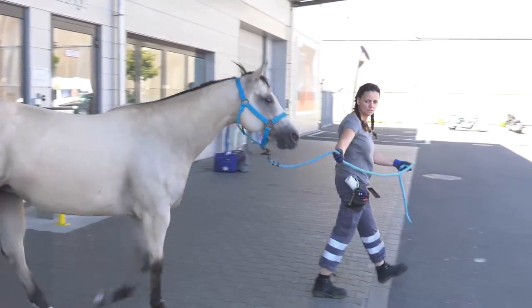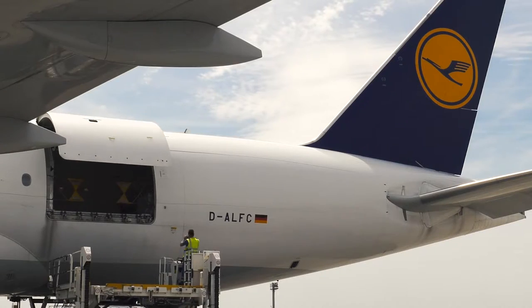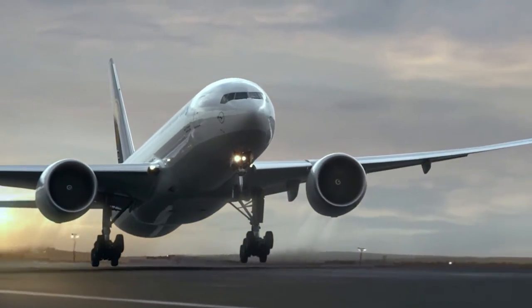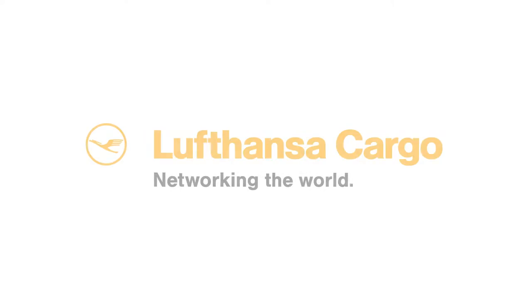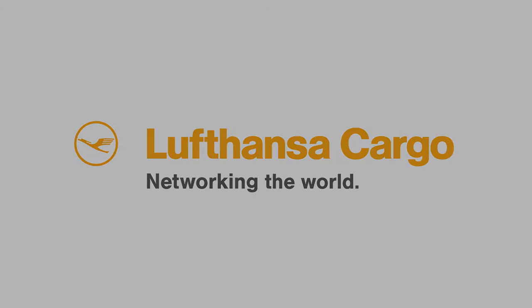Your horse is in the best of hands with us.